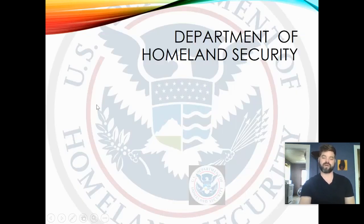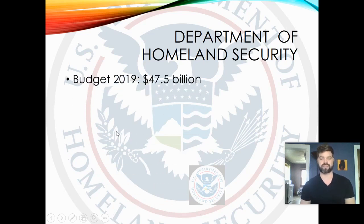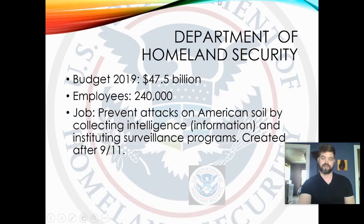The Department of Homeland Security is the newest executive department, created right after 9/11 — so it's not even 20 years old yet. Its budget in 2019 was 47.5 billion dollars and it employs about 240,000 people. Their job is to prevent attacks on American soil by collecting intelligence and instituting surveillance programs, acting as the group that makes sure there are no attacks in the United States.